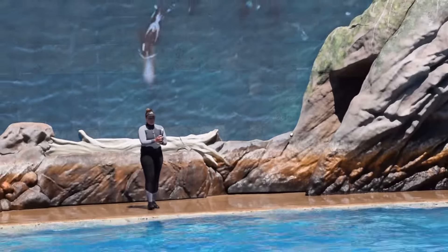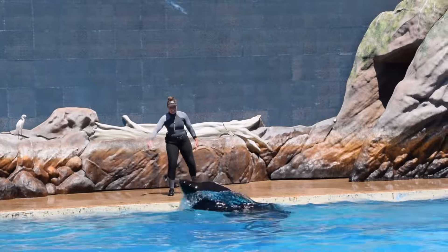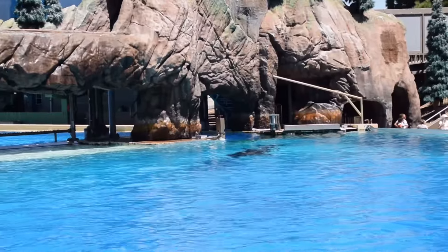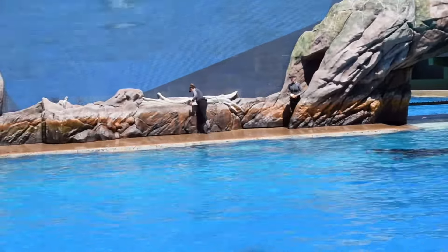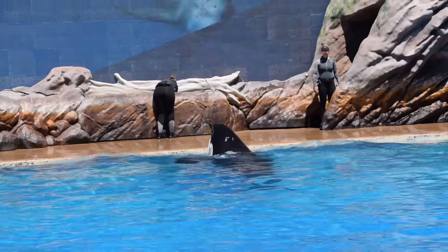Killer whales are highly social animals with a well-defined social structure. An orca pod is always led by a female — though just half the size of her male counterpart, she is in charge. This is a bottlenose dolphin call that Shuka learned and even taught to other killer whales here at SeaWorld. In fact, orcas are the largest members of the dolphin family.